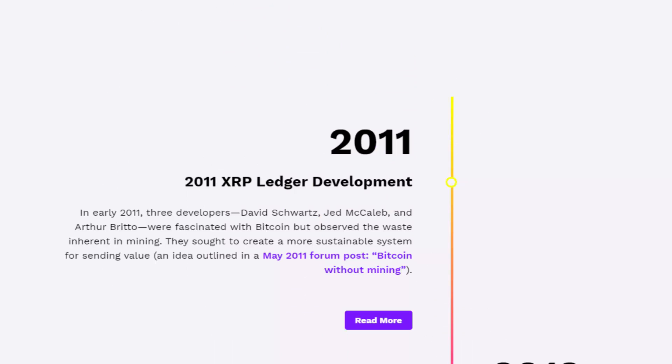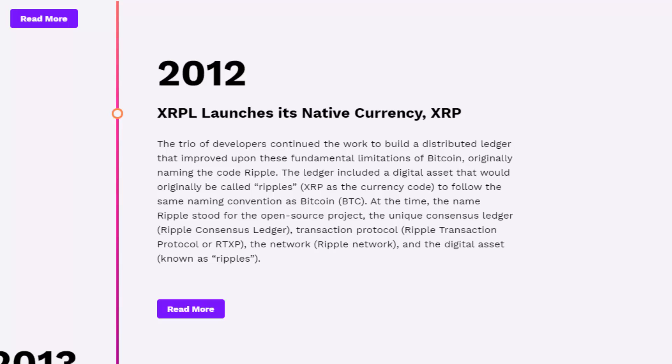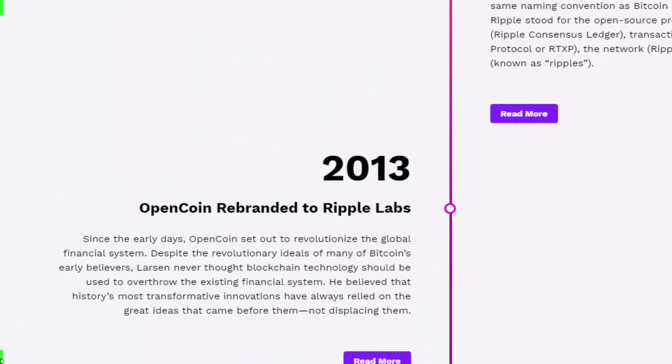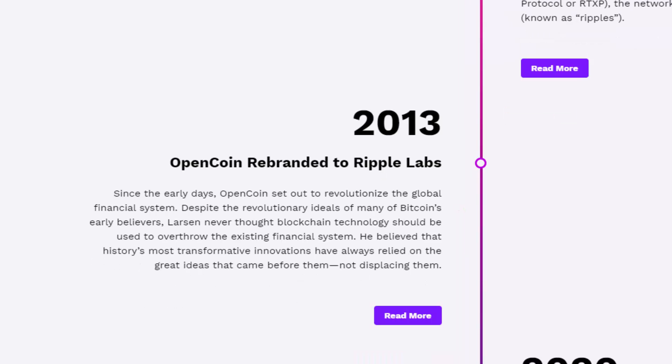XRP was first founded in 2011 as the XRP Ledger Development Company, starting off with three main developers: David Shorts, Jed McCaleb, and Arthur Brutu. The three developers first released XRP, the native token of the XRP Ledger, in 2012. Many people may not have known that at the time XRP was actually originally to be called Ripples, and that's what triggered the name. In 2013, OpenCoin, the foundation that opened the XRP Ledger and created the XRP coin, was labeled as Ripple Labs. The main focus of Ripple Labs was to use XRP to revolutionize the global financial system.